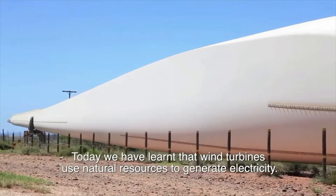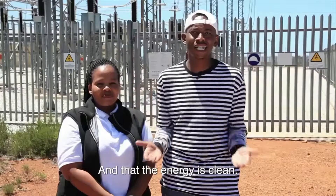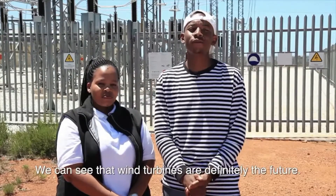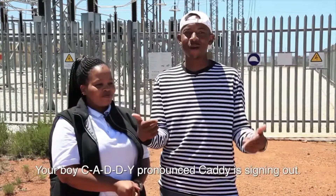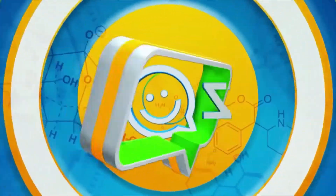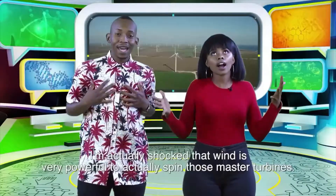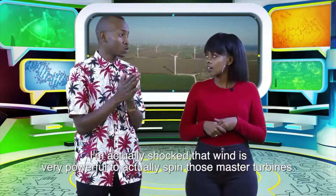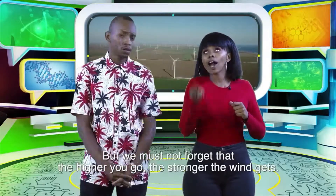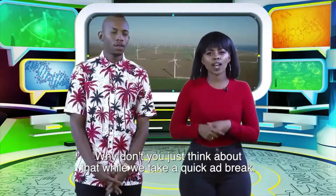Wind turbines use natural resources to generate electricity and the energy is clean — wind turbines are definitely the future. This is where we end our mission. Your boy CAWD, pronounced Kari, signing out. I'm shocked — Umoya, the wind, is very powerful to actually spin those massive turbines. And the thing we mustn't forget is that the higher you go, the stronger the winds get. Think about that while we take a quick ad break.